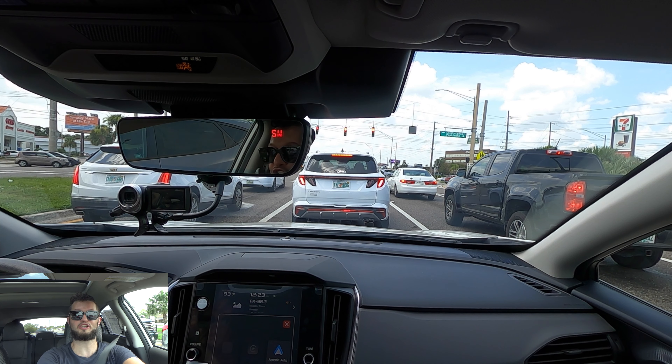Let me know your thoughts in the comments, and if you're new to the channel, consider subscribing. Check out the next video, merchandise website, and Instagram. Leave a comment and a like. I'd like to thank Subaru Lakeland for giving us this 2024 Subaru Crosstrek Premium for our car review.